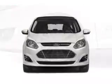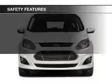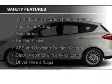Additional features include digital audio input, steering wheel controls, aluminum rims, and dual temperature control. Safety was made a priority with these features.